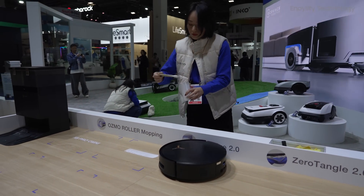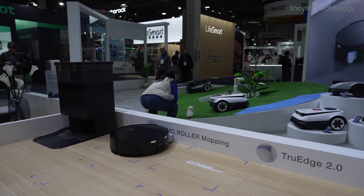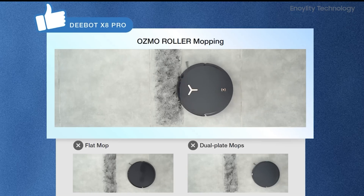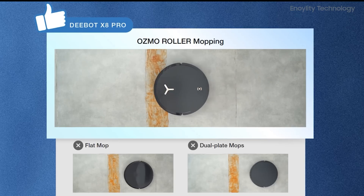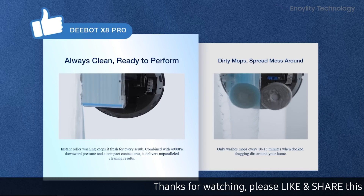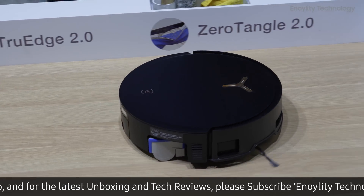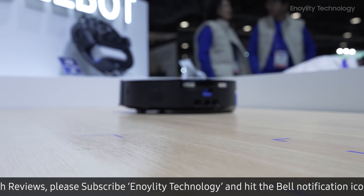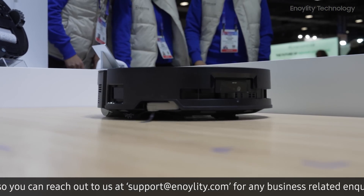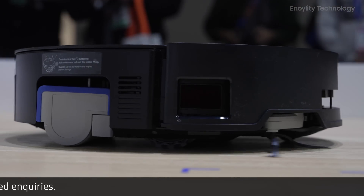It comes with an impressive 18,000 Pascal suction power, which means it can pick up even the tiniest dust particles and stubborn pet hair. The Osmo Roller Instant Self-Washing Mop is a real game-changer. Most robot mops require you to pause cleaning and wash the mop only after the session is complete, meaning the mop is basically spreading dirt around the entire session. With the D-Bot X8 Pro Omni, that's no longer an issue. The Osmo Roller Technology continuously washes the mop in real-time while mopping, keeping it clean and fresh throughout the entire process, giving significantly better results compared to conventional mops.